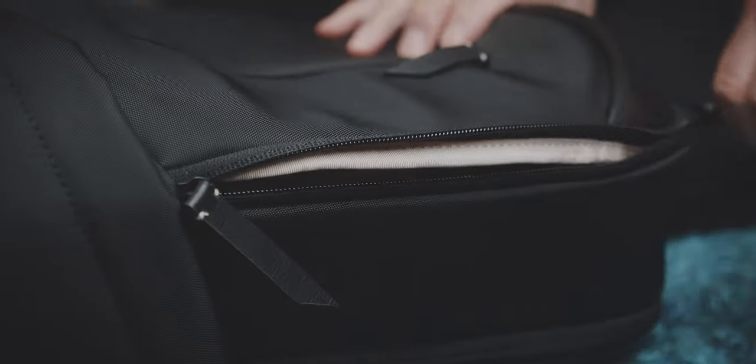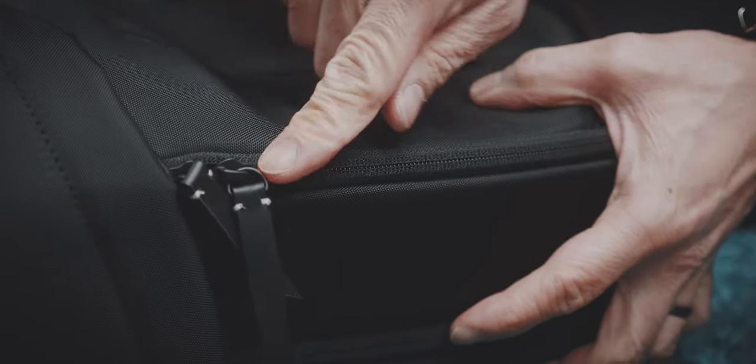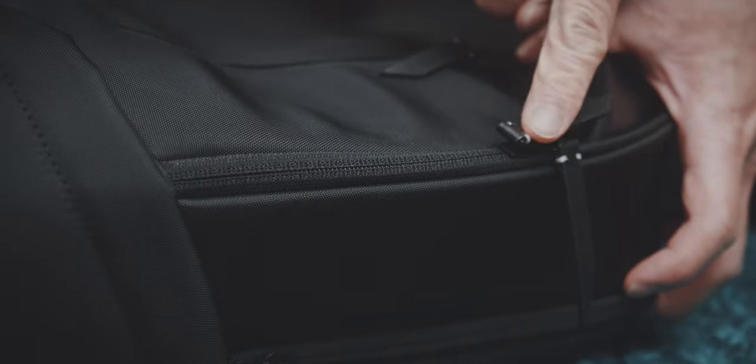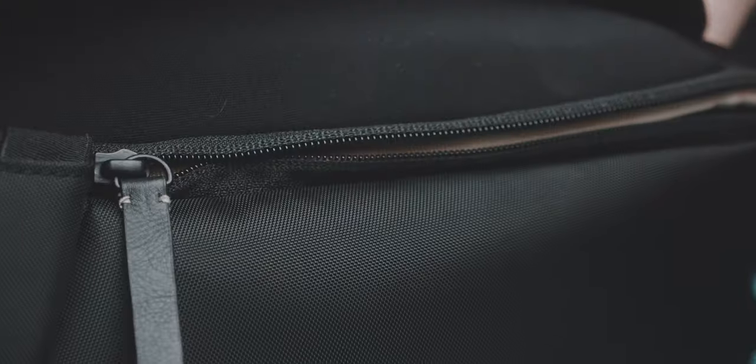Moreover, while these are high quality YKK zippers, these are the smaller type. I understand that this is a design choice because bigger zippers would just look odd on this kind of bag. Plus, don't forget this bag is designed for an urban environment and is not supposed to be dragged around in the dirt. So these kind of zippers are the right choice for the bag, but not something that I personally prefer.